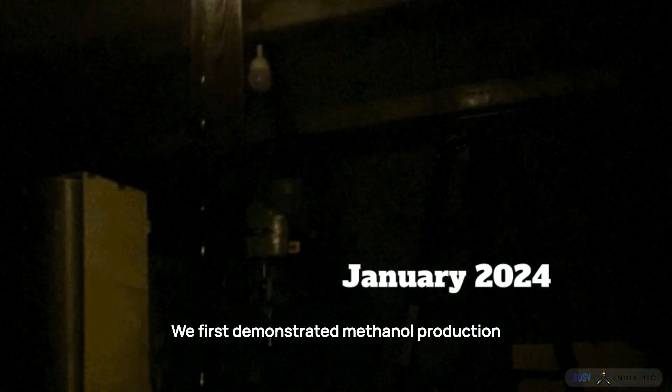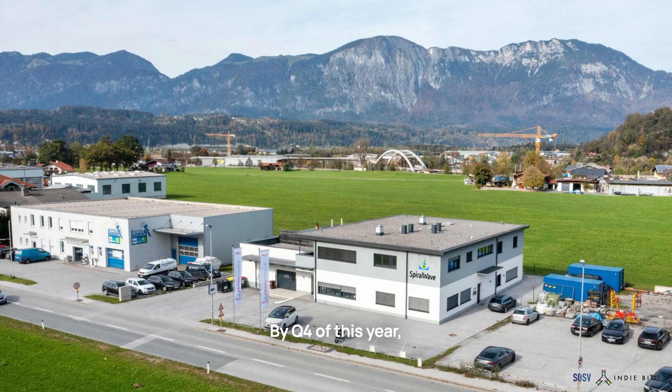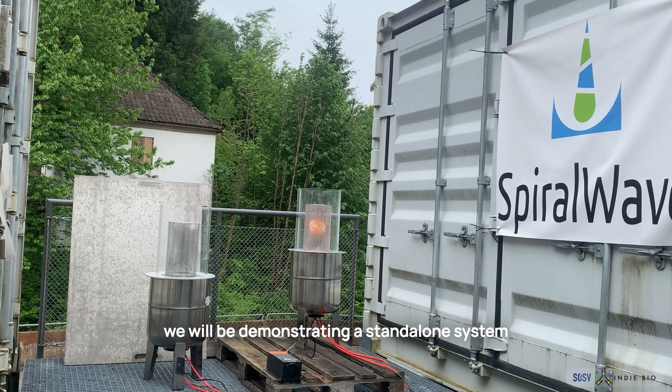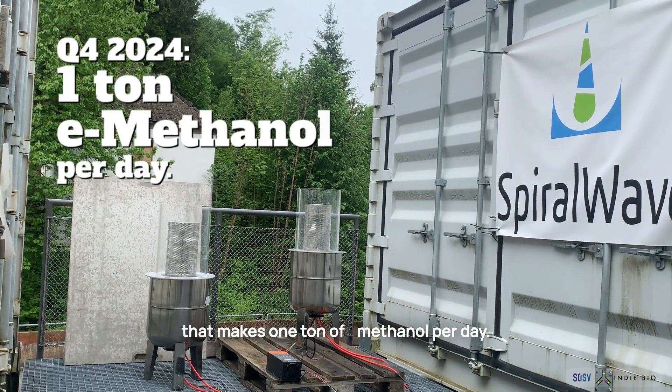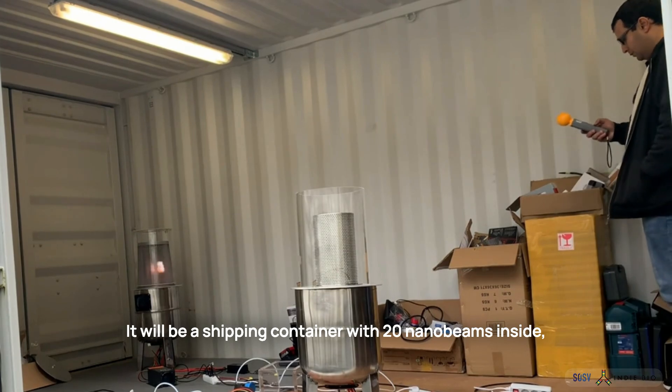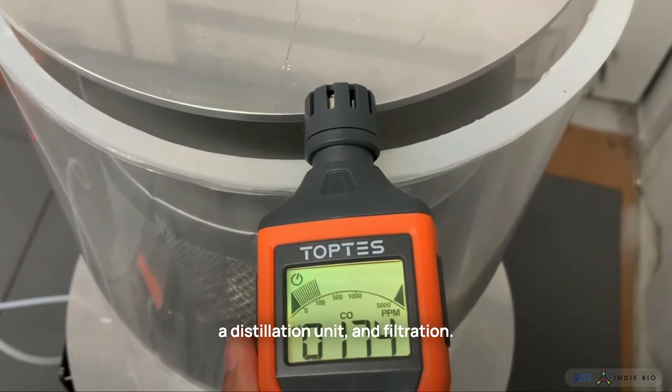We first demonstrated methanol production in January of 2024. By Q4 of this year, we will be demonstrating a standalone system that makes 1 ton of methanol per day. It will be a shipping container with 20 nanobemes inside, a distillation unit, and filtration.